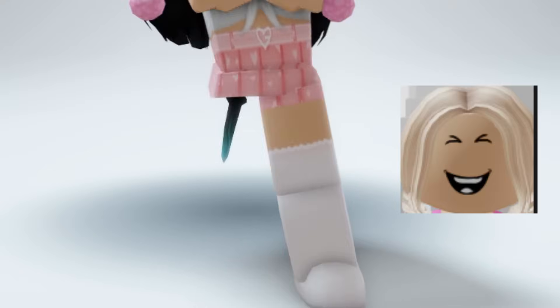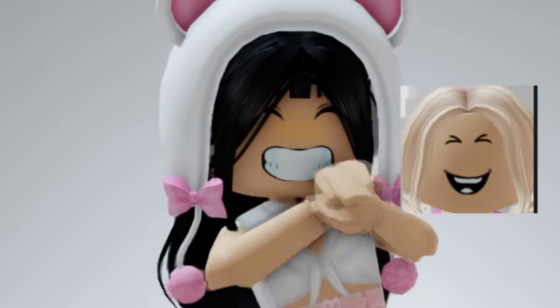Hey guys, today I will be showing you new Roblox animations. I think they are pretty cool.